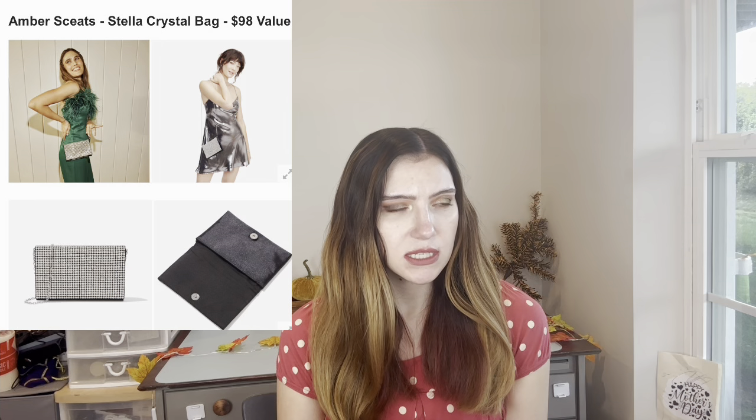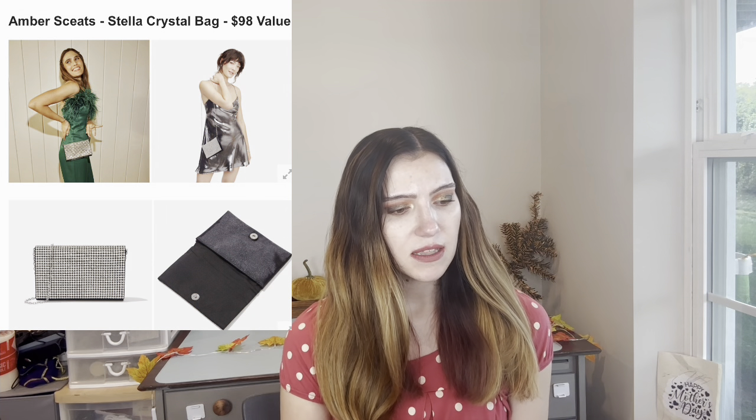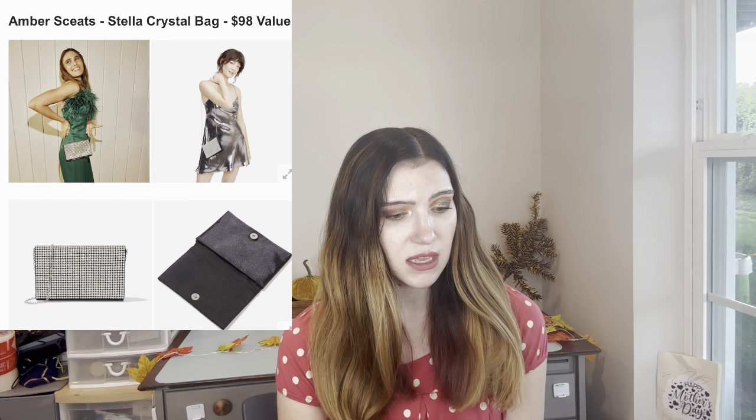Next we have from Amber Skeets the Stella crystal bag at $98. This looks like something I would wear as a little kid. I don't go to dress-up places, so there's nothing I can really put in there — not enough room. But if you do go to those kinds of places and like purses like that, a $100 value is like two boxes.